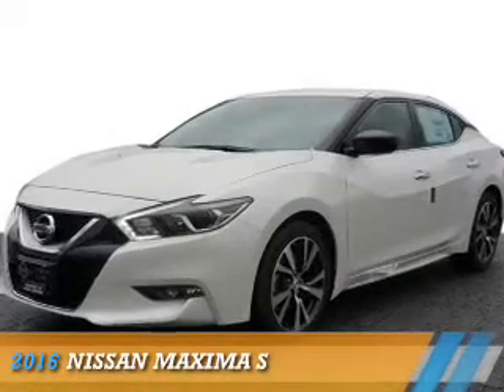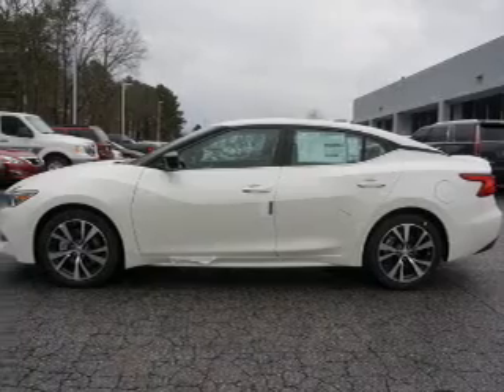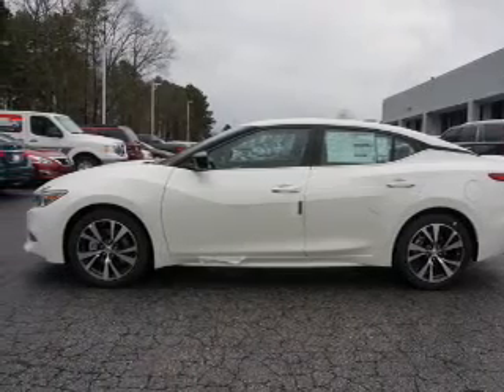Presenting the 2016 Nissan Maxima. It's powered by front-wheel drive, a 3.5-liter, six-cylinder engine, and an automatic transmission.